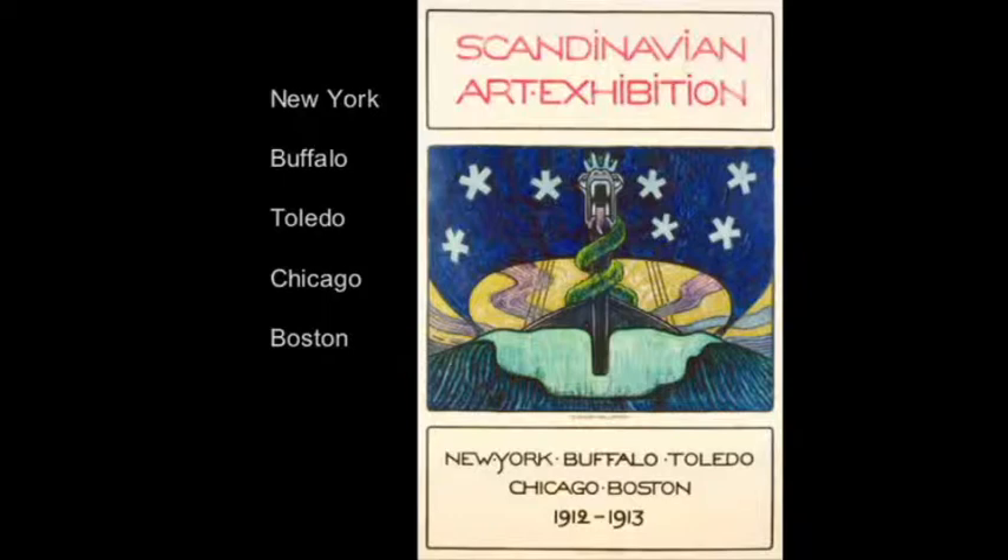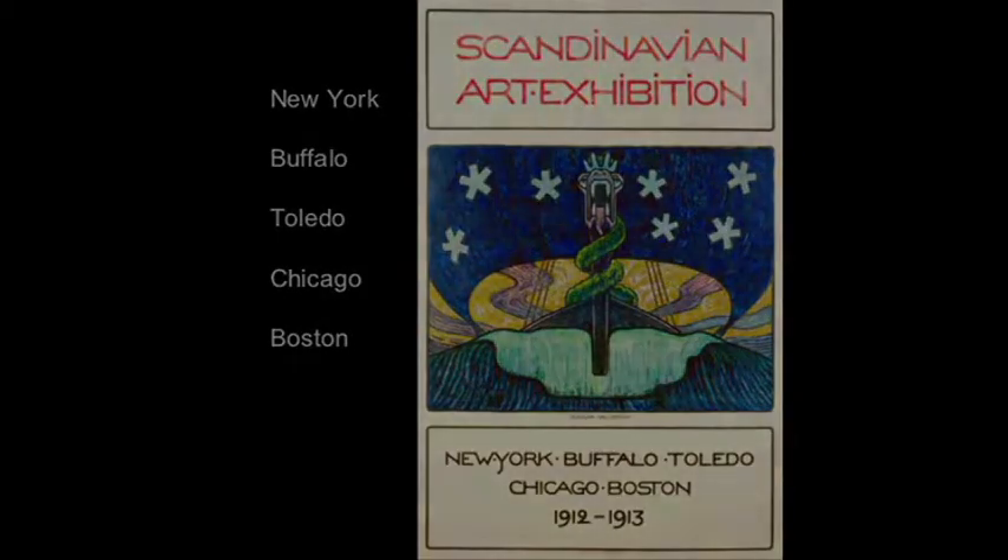I'll say parenthetically that in 1912, Iceland and Finland were not yet sovereign nations and therefore not part of the exhibition, although in 2011 and 2012 they've happily joined the confederation here.